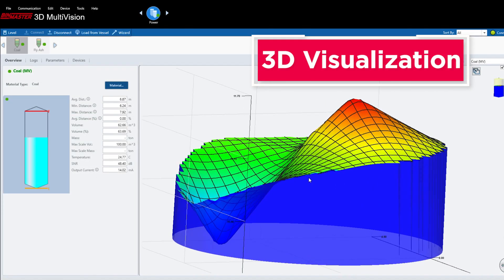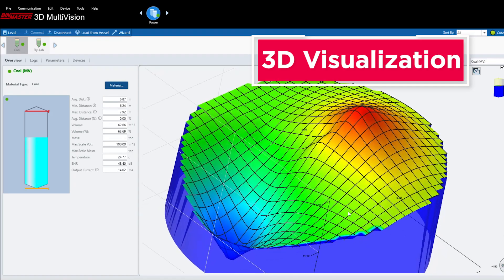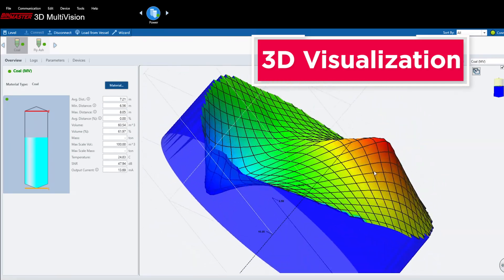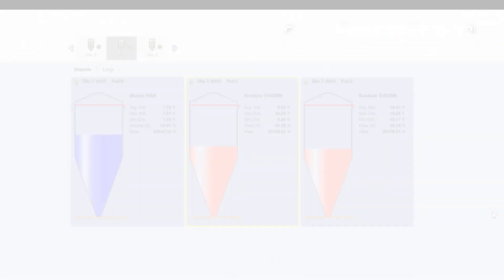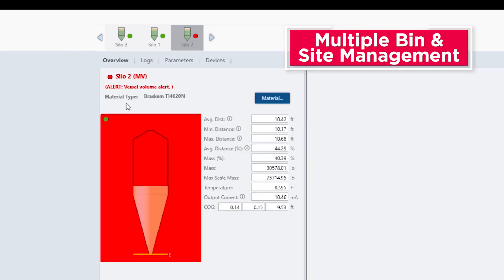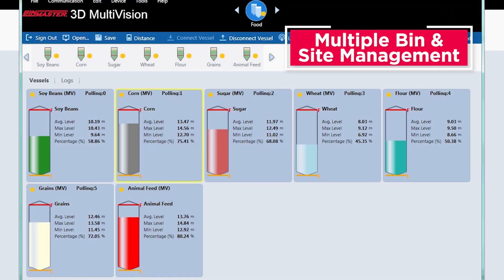A 3D level scanner is the only continuous level sensor to display a 3D image of silo contents, showing surface variations, sidewall buildup, and cone up or cone down conditions. View the status of every silo across an operation and get an automated alert when levels reach targeted highs or lows with multi-vision software.